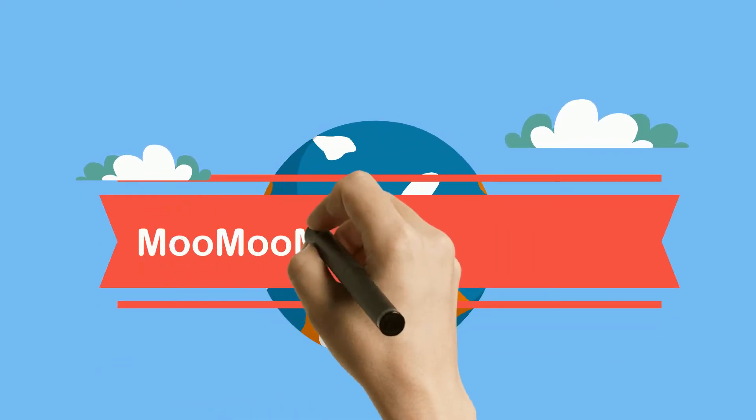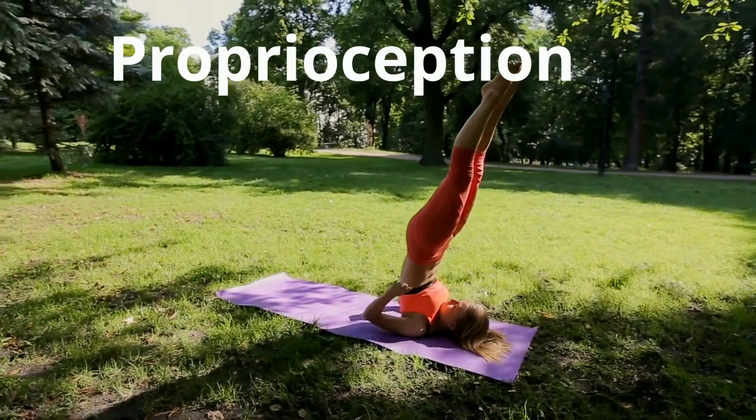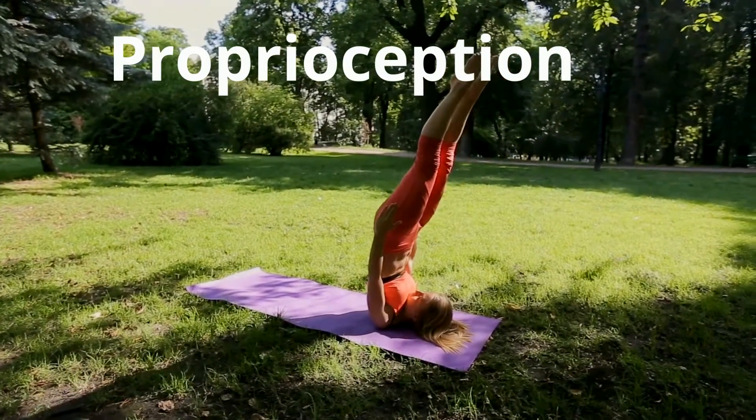Welcome to MooMooMath and Science and our sixth sense, proprioception. Proprioception helps your body know where it is in space.